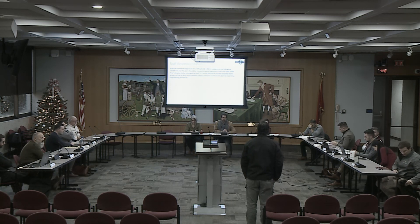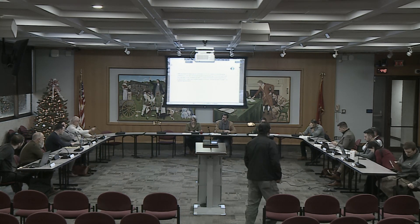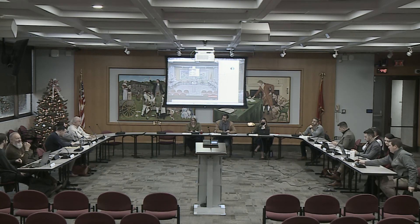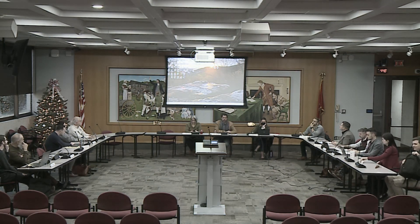With all items addressed, the chair thanked everyone, noted a workshop coming up next, wished everyone a Merry Christmas, and closed the meeting.